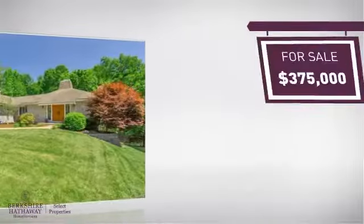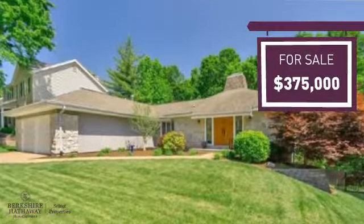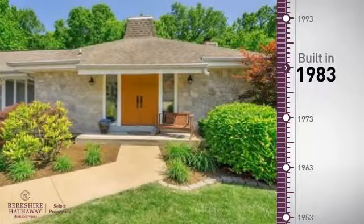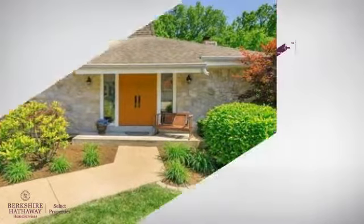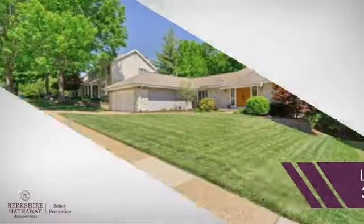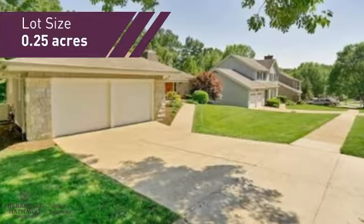Currently listed at $375,000, it offers an excellent value for the area. This property was built in 1983 and features over 3,200 square feet of space, giving you a spacious layout to play host or kick back and relax after a long day.